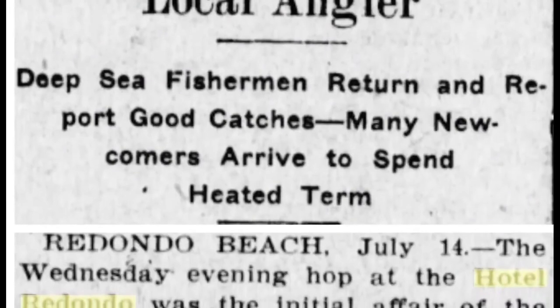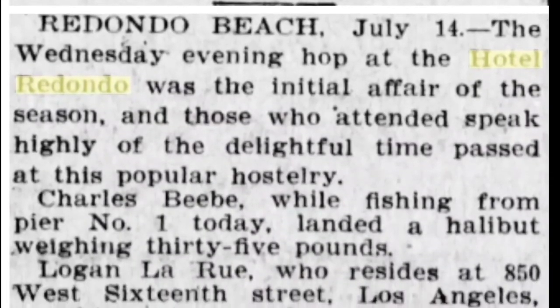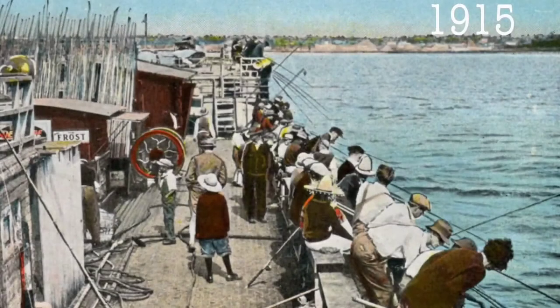Two guests of Hotel Redondo also catch a 35-pound and a 26-pound halibut. And here's a group of people fishing off one of the many fishing barges off the Redondo coast.